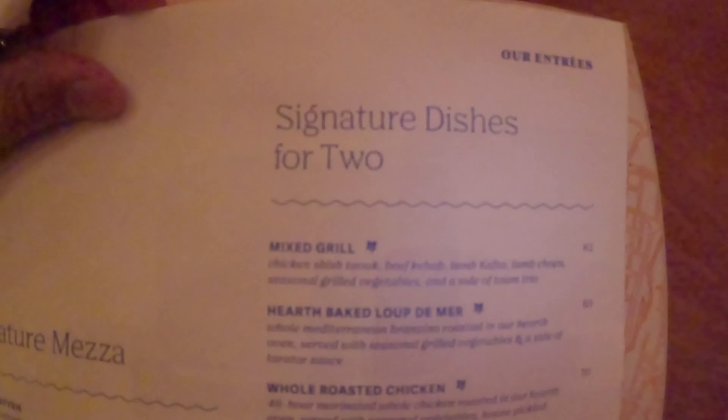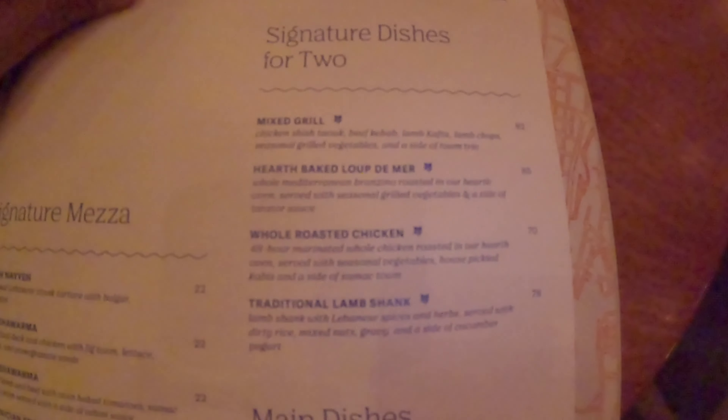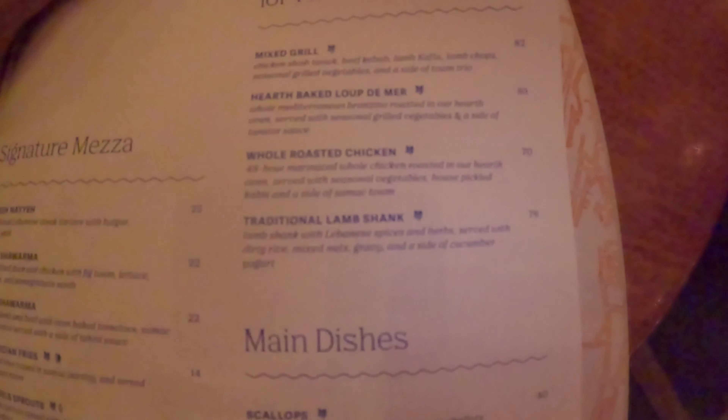Then you have the main dishes: scallops, lamb chop, and of course the signature dish for two — if you're here with a date or a friend, the mixed grill should be great — and the baked loup de mer, the whole roasted chicken, traditional lamb shank. Wow, this is fantastic.